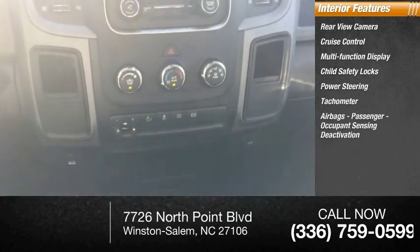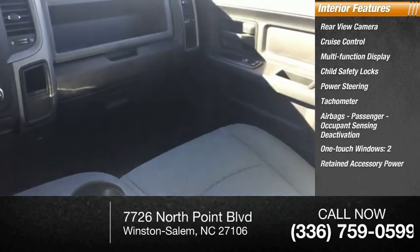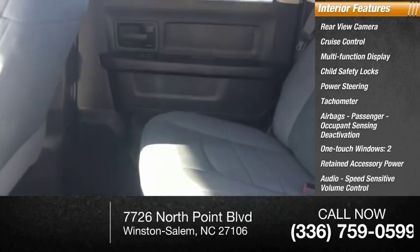Airbags, passenger occupant sensing deactivation, one-touch windows, two retained accessory power, audio speed-sensitive volume control.